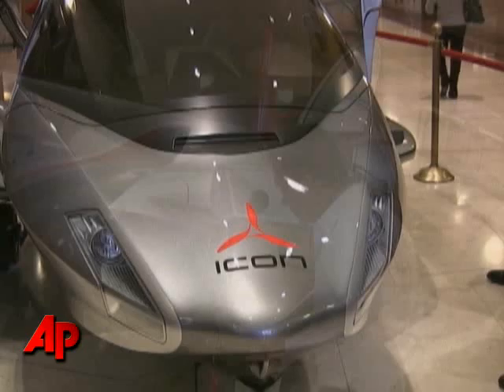The Icon is the brainchild of a former F-16 pilot, who sees it as a way to appeal to people who want to fly for the sheer joy of it. Flying as you're used to is kind of like being on an airline — you're in an aluminum tube, you've got a little tiny window, and you're going from A to B. It's kind of like riding a bus or a subway. It's not about the experience of getting from A to B.